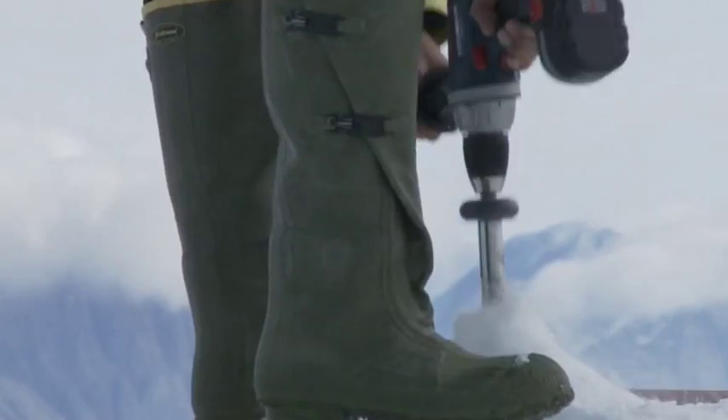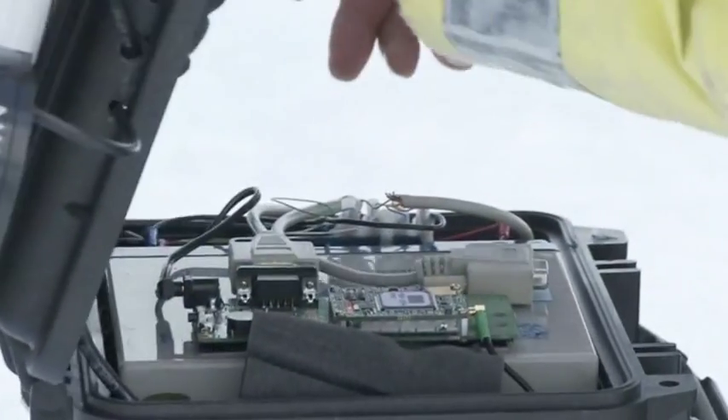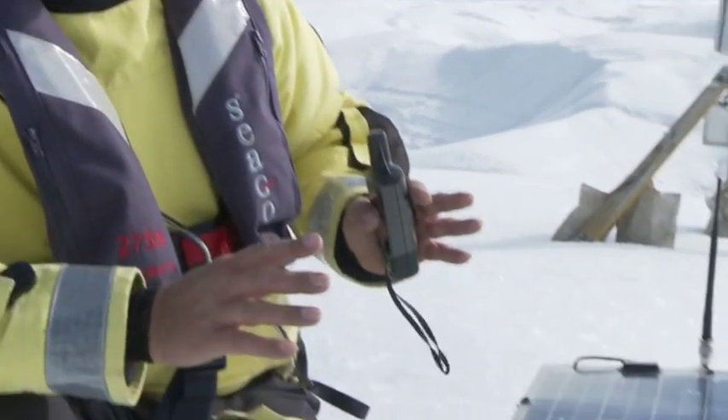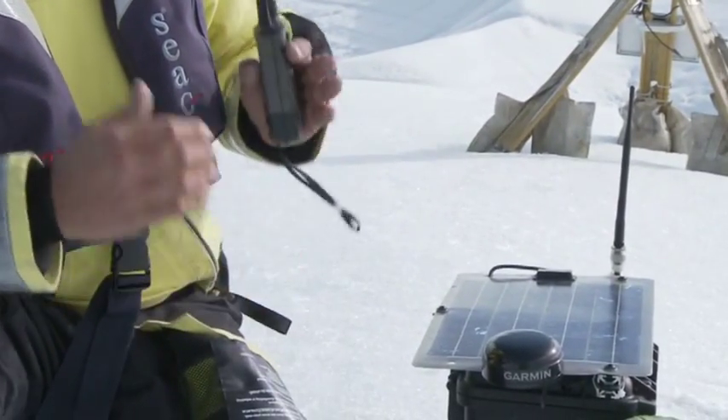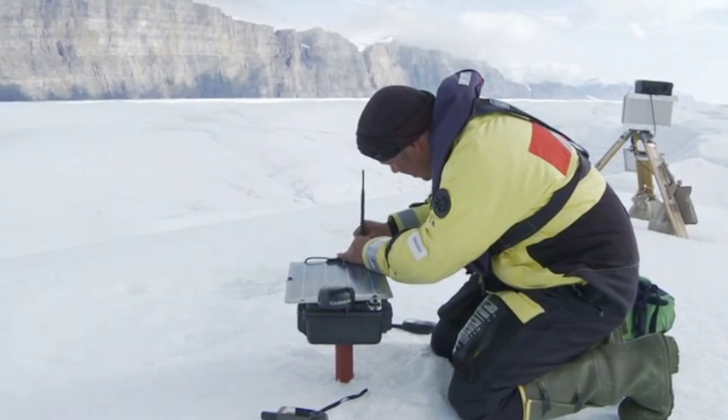The scientists have deployed a network of GPS units across the glacier to record how each vast area of ice pushes and pulls upon the ones next to it, creating large cracks. We're on a pretty massive block — it stretches back 20km. We're putting fairly elaborate GPS systems on this block, monitoring its movement on a minute-by-minute basis, looking for that critical point where it fractures and breaks off.